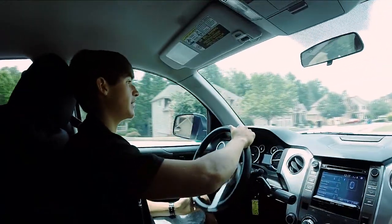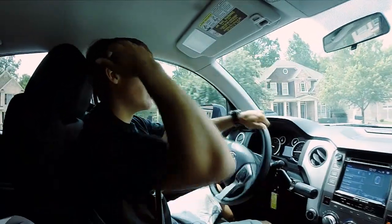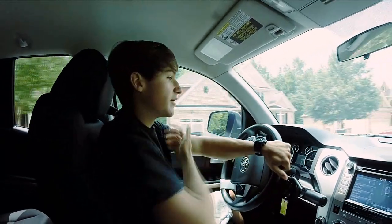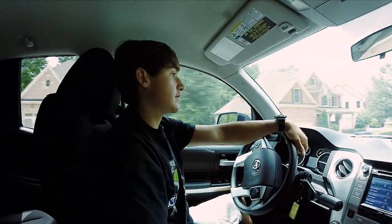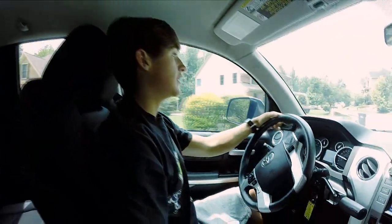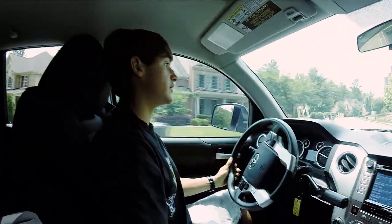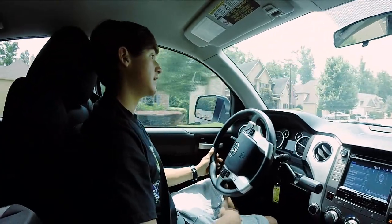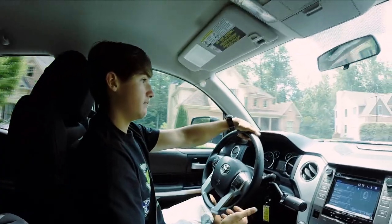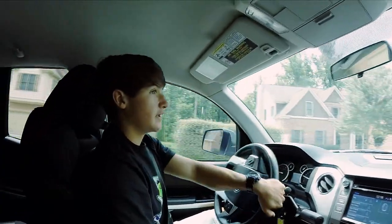I looked at it online and wasn't sure about the body, but we went and looked at it. We have a buddy whose dad works up at the Mazda dealership by Mall of Georgia, and they said they just got in this Tundra — not brand new, but it only has 16,000 miles on it, so it's pretty new.